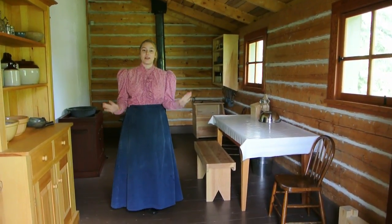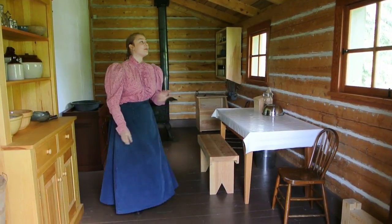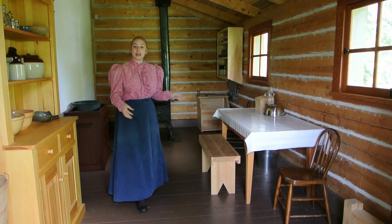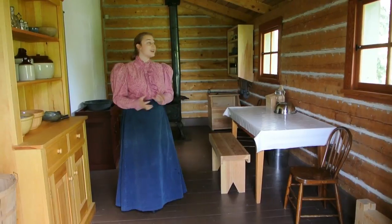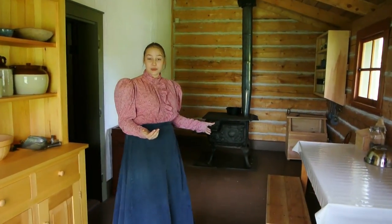This is the recreated kitchen. We've recreated it out to 1880. Same with my costume — it was all hand-planed with historic tools. We have a wood stove here, which would have been quite a luxury back in the day. Mrs. Kennedy, the clerk's wife, would have cooked here for her and her family.